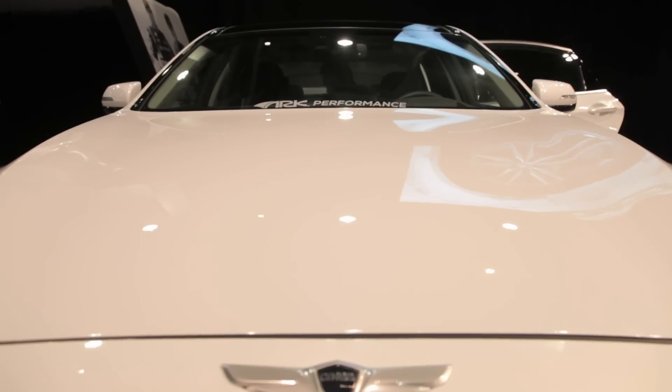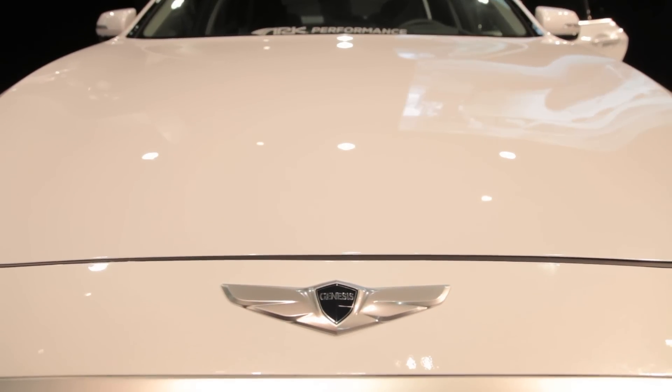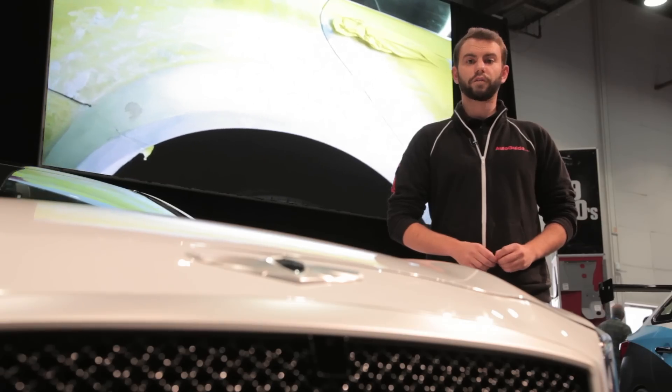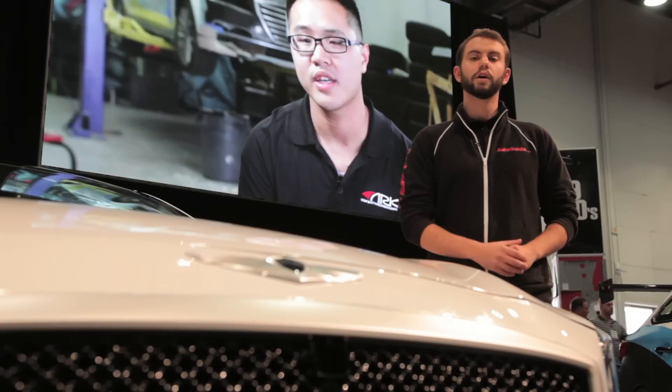It's probably going to be a long time before Hyundai offers a true BMW M5 competitor, but if you just can't wait, Arc will offer every one of the panels and components necessary to replicate this car through their own shop.